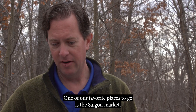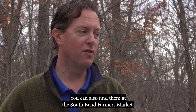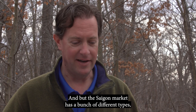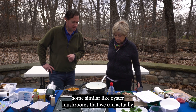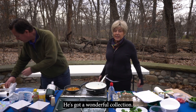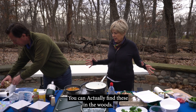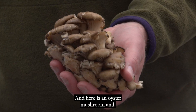It's a little too early to forage here, but one of their favorite places to find mushrooms is the Saigon Market. You can also find them at the South Bend Farmers Market — there's a mushroom grower there. The Saigon Market has a bunch of different types, including oyster mushrooms that you can actually find in the woods.